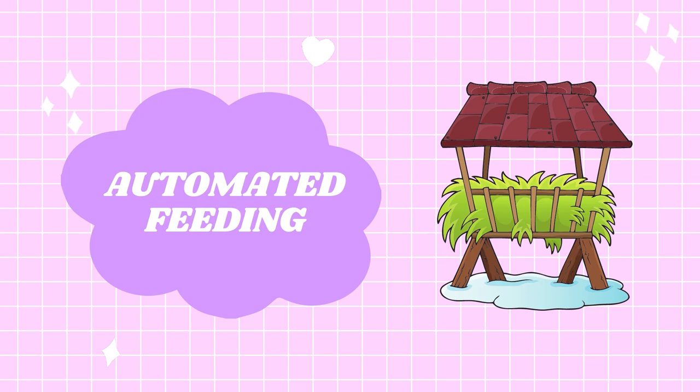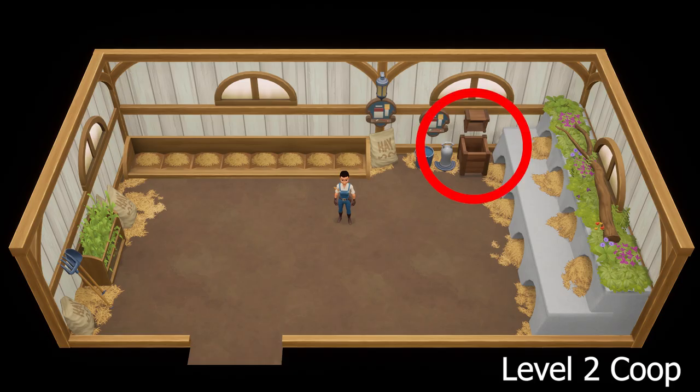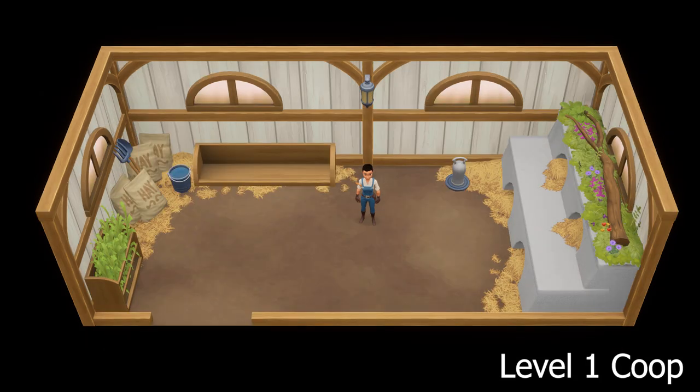Speaking of farm buildings, the next detail is that fodder can now be dispensed automatically inside the coops and barns, provided that we have a mill to activate this system. I believe the newly added wooden bins seen in the interior of the upgraded coop are where the feed for our animals will be dispensed. This feature will be really helpful to automate our farms a little bit. I do wonder if it's available at the first level of barns and coops or if we need to upgrade to level 2 first.